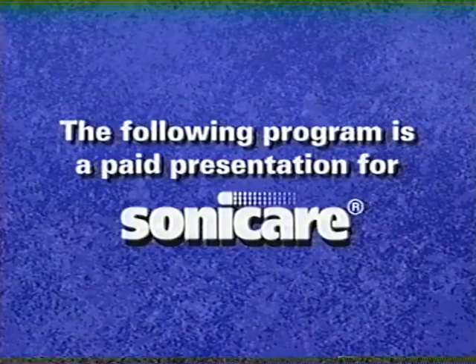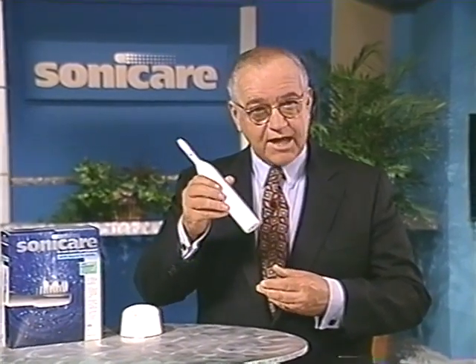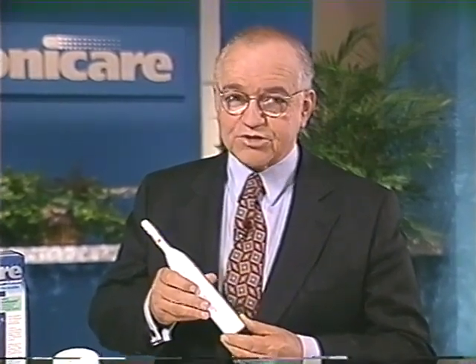The following is a paid presentation for Sonicare. Now you can have brighter teeth, fresher breath, and healthier gums all by using this. That's Sonicare Sonic Action. That's why over 100,000 satisfied Sonicare brushers are already using the beyond-the-bristles technology of Sonicare.